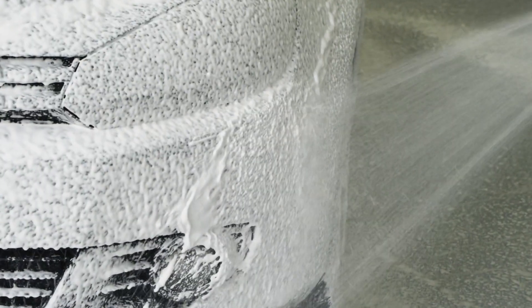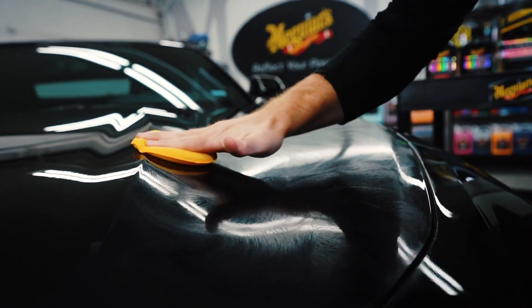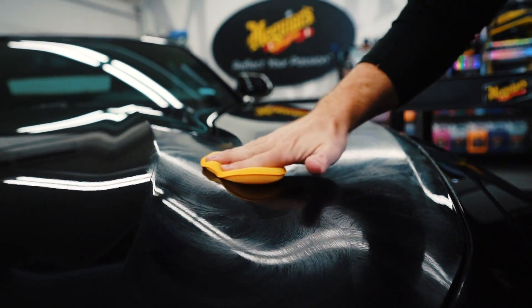So next time you're about to wash and detail your vehicle, take an inventory of what accessories you have and what you may need to purchase before you even begin. And your overall process should turn out even better.